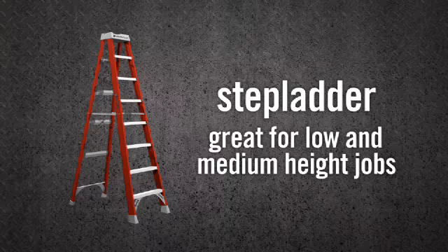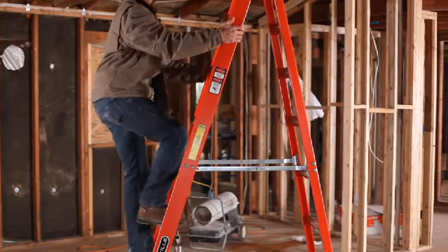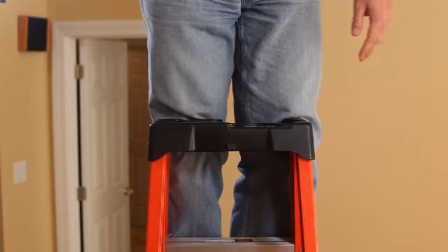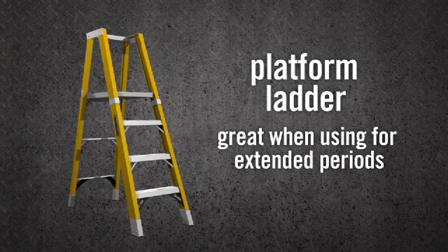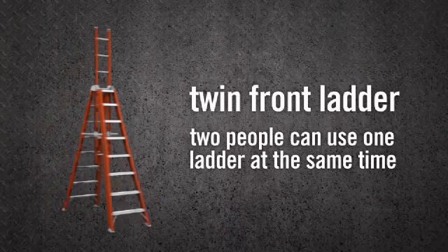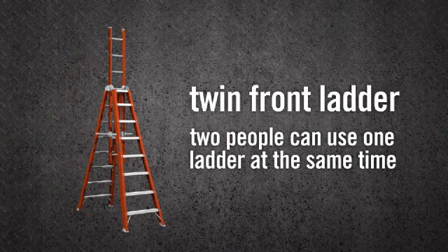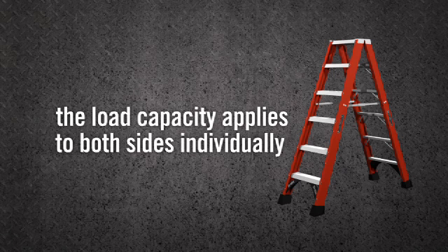Step ladders are great for low and medium height jobs. They're self-supporting, non-adjustable ladders suitable for a wide variety of professional and household tasks like painting and changing light bulbs. Platform ladders are excellent for tasks that require standing for extended periods, since the platform reduces fatigue, and they reduce the risk of standing at unsafe levels. Twin front ladders are a special type of step ladder designed for jobs where two people have to be on one ladder at the same time — they can be climbed from either side, and the load capacity applies to both sides individually.